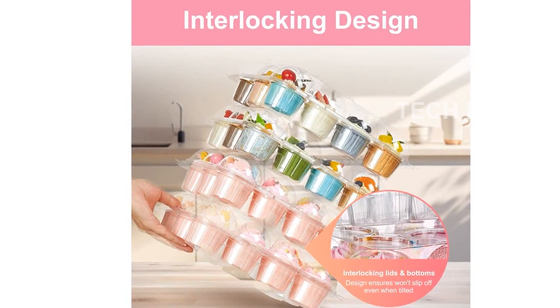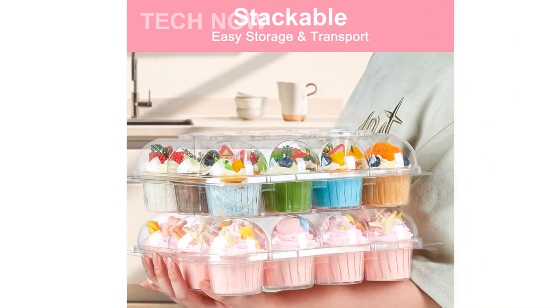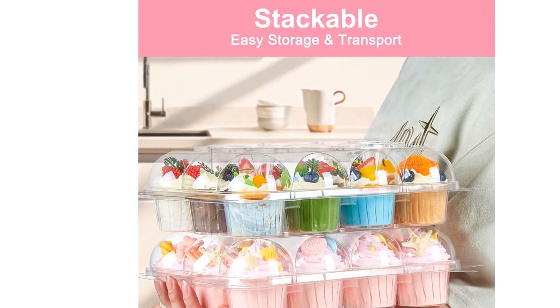Speaking of stacking, our containers have been designed with interlocking lids and bottoms. This makes them not only stackable but also easy to transport — perfect for displaying on a dessert table or saving space in your kitchen.